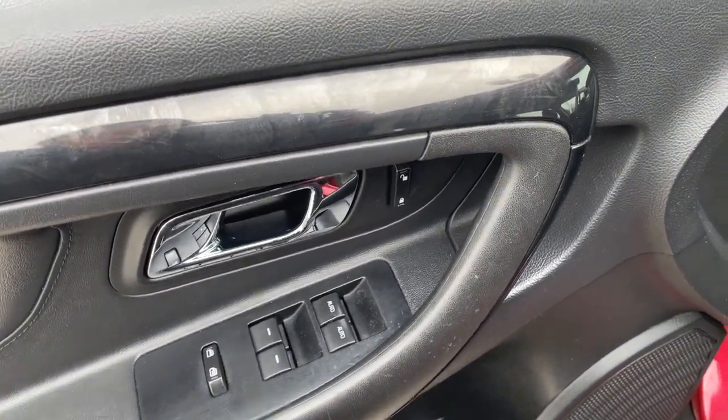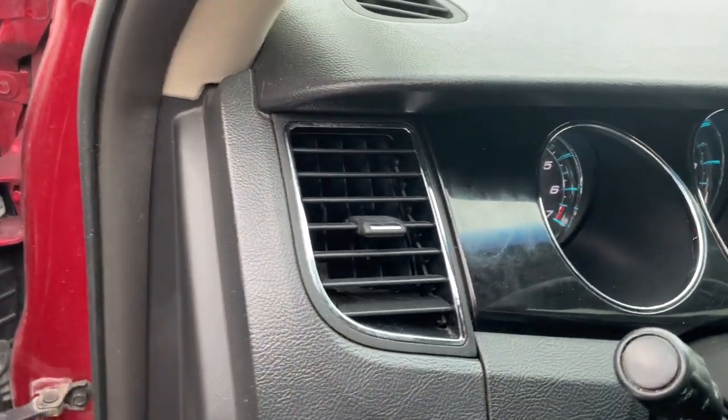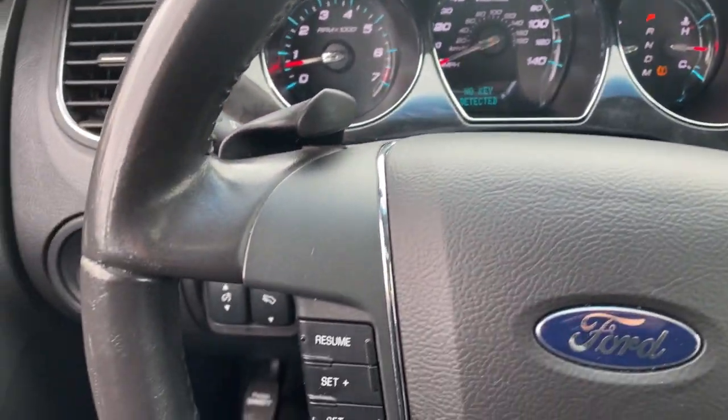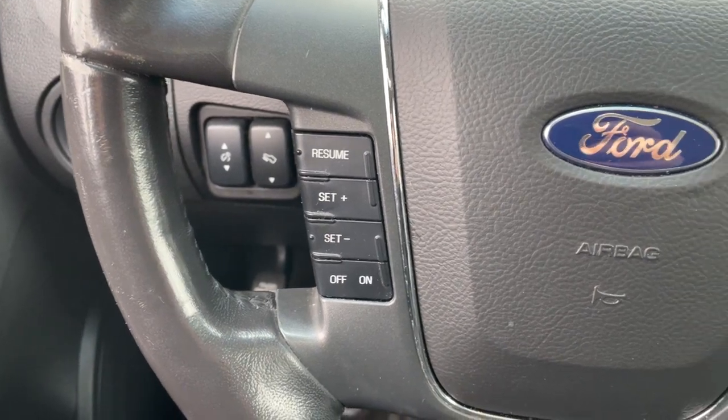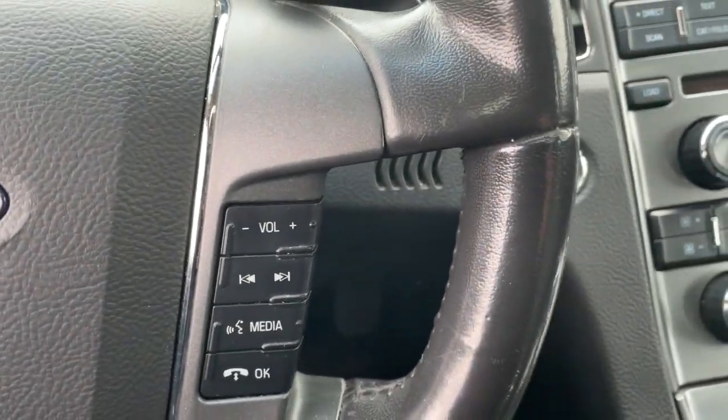These are just some of the great options this vehicle comes with: heated driver's seat, keyless entry, chrome wheels, V6 cylinder engine, sunroof, satellite radio, premium sound system, power passenger seat, keyless start, iPod and MP3 input.